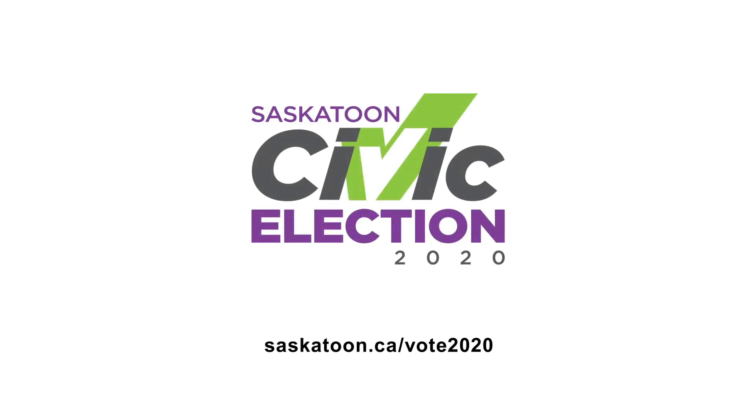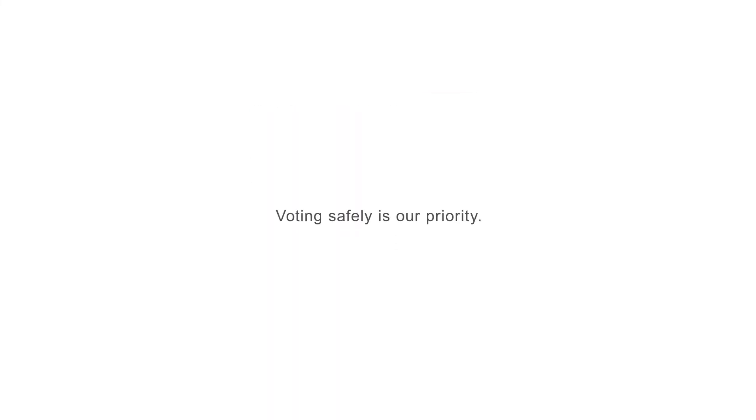With three easy steps, you're all set for Election Day. Don't forget that you can always visit the city's website for more information or contact your local elections office with any questions.